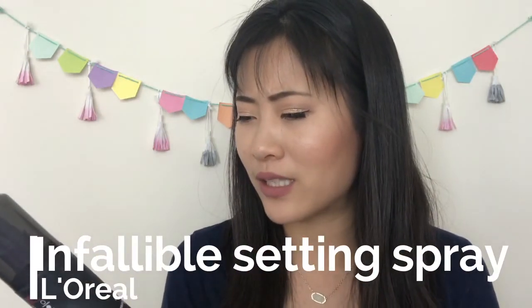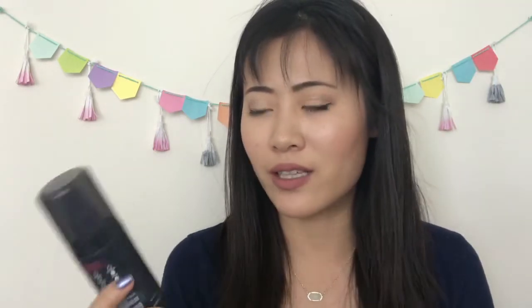I have a setting spray — L'Oreal Infallible Makeup Extender Setting Spray — that had been in my collection for a long time without use until I put it in a project. I really enjoy it. Price-wise it's definitely cheaper than Urban Decay's options. My favorite is still probably Urban Decay All-Nighter, but this one is probably as good as the UD Slick. I might repurchase because it's so much cheaper.